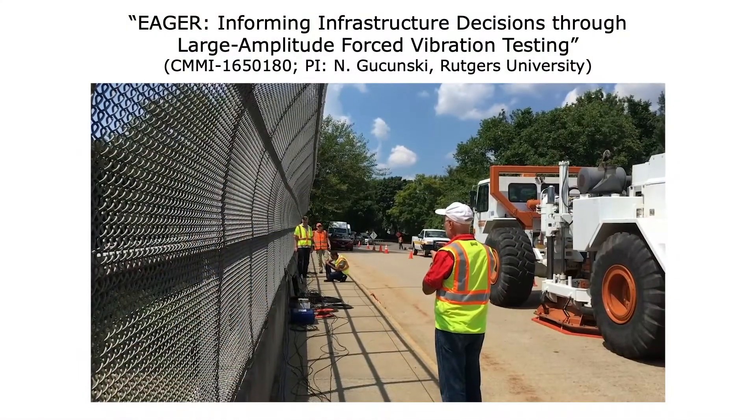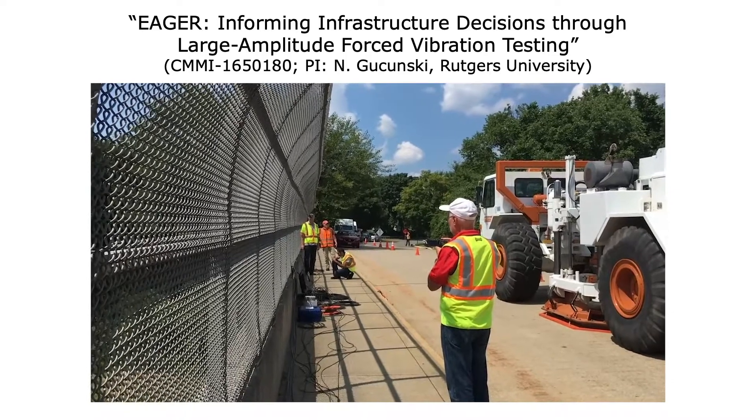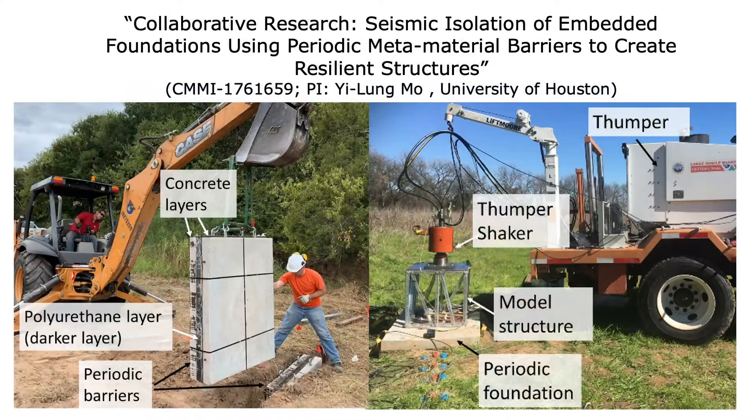Here, the triaxial T-Rex shaker was used to non-destructively test a bridge in New Jersey to characterize soil-foundation-structure interaction under large amplitude shaking.